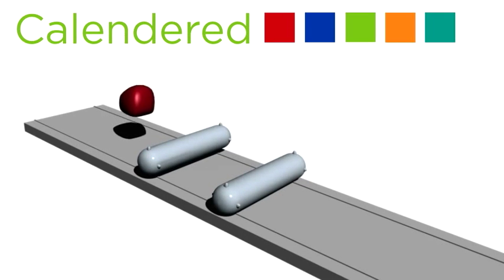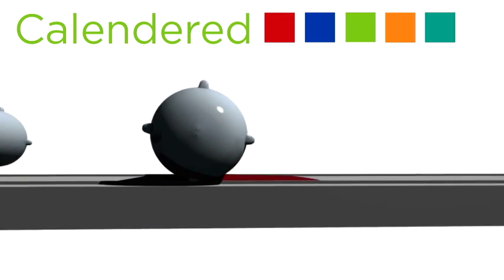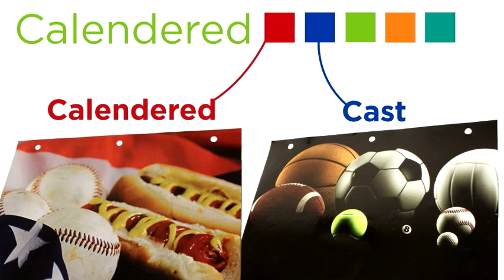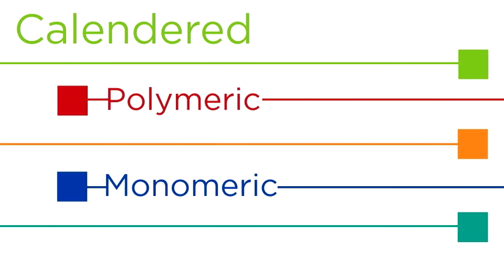Calendared vinyl begins as a lump of plastic that is then flattened by being passed through two pressure rollers. Though not as high quality as cast films, calendared film is adequate for less demanding conditions. Calendared films come in two types: polymeric and monomeric.